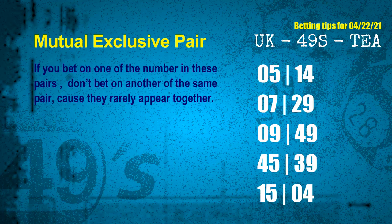The mutual exclusive pairs for next draw are: First pair — 05 and 14. Second pair — 07 and 29. Third pair — 09 and 49. Fourth pair — 45 and 39. Fifth pair — 15 and 04.